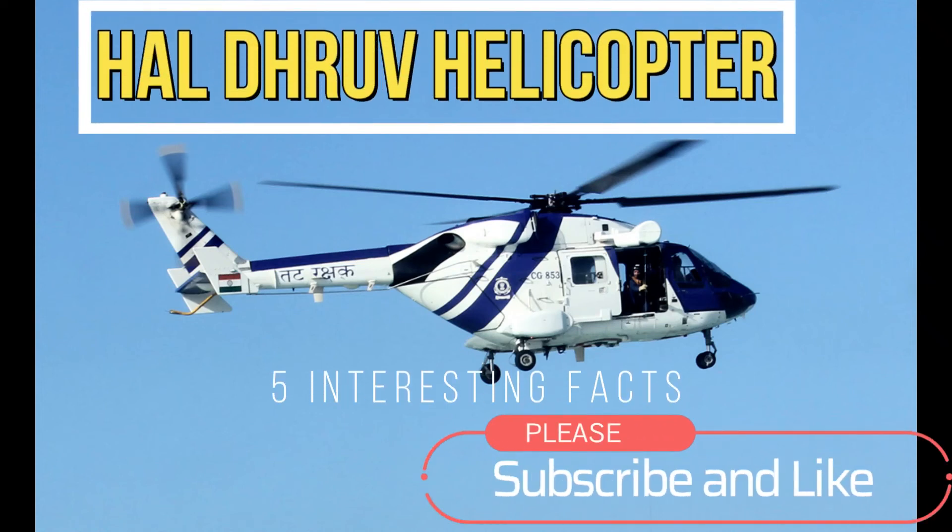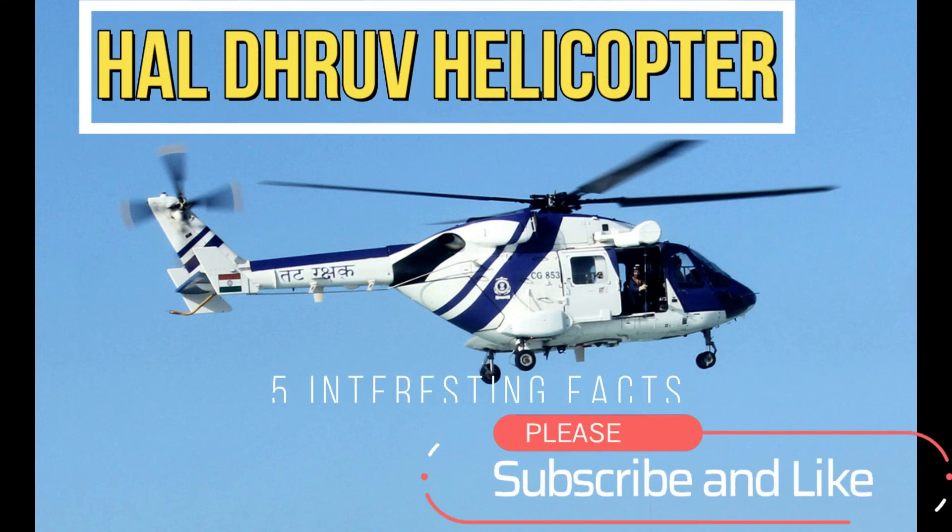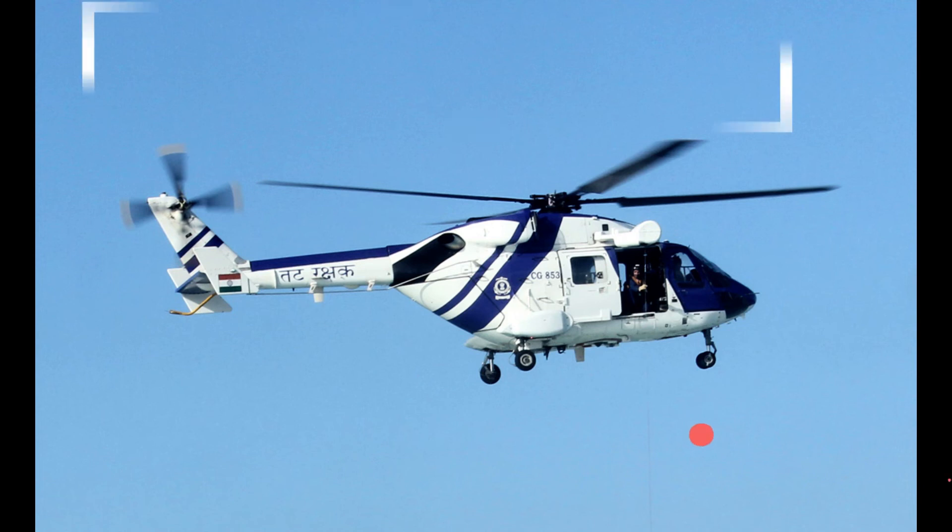Hi everyone, welcome to my channel. In this video, we'll be talking about the HAL Dhruv Helicopter from the Indian Military.